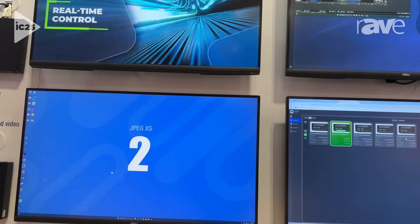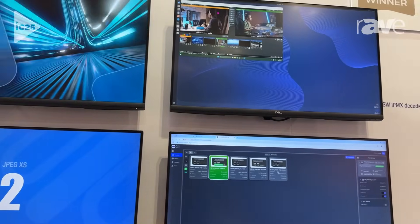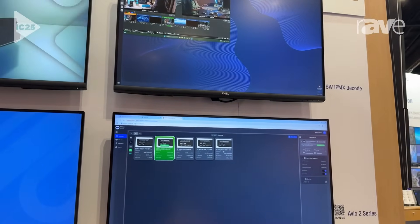What's special with our solution is that it's based on open standards. It supports IPMX, 2110, and NMOS.